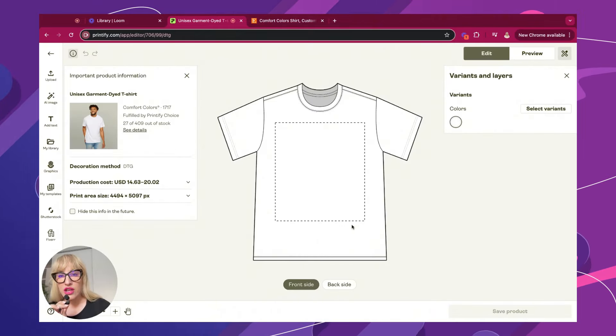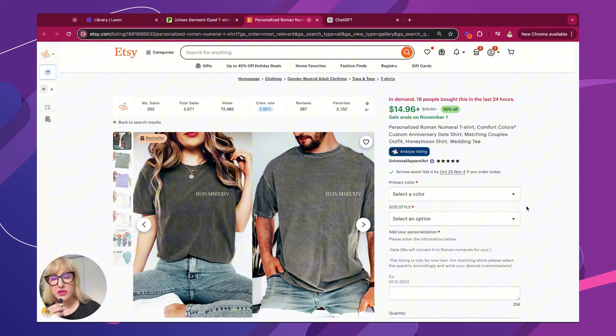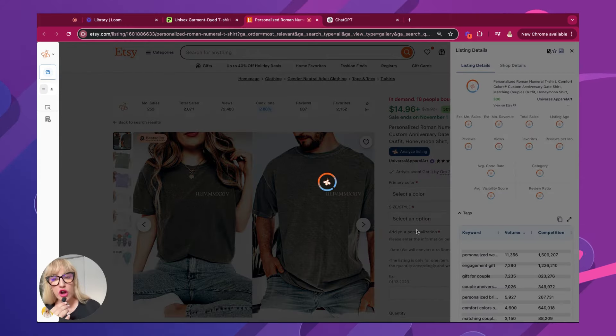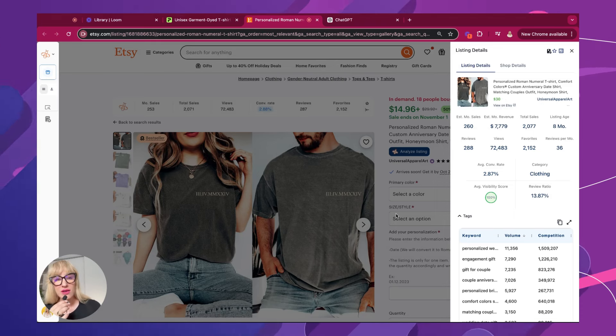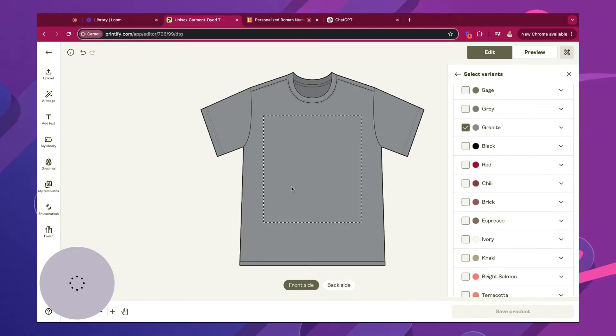I'm going to share with you another cool feature that they just introduced recently. If like me you spend a lot of time on Etsy, you'll have noticed that these Roman numeral designs are all the rage. This particular bundle t-shirt has already generated $7,000 plus in the last eight months. So this is something that has to be personalized. And a lot of time I get asked, how exactly do I personalize an item like this? Well, let me show you.